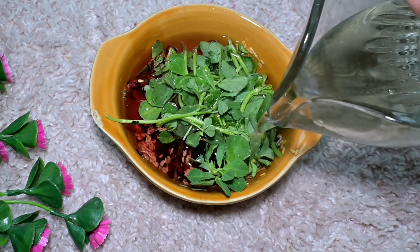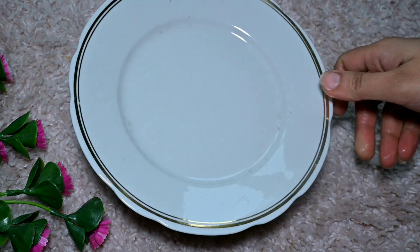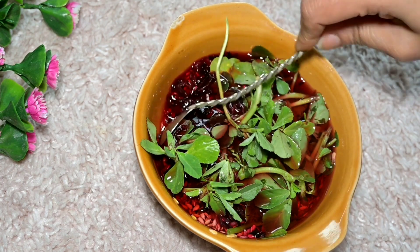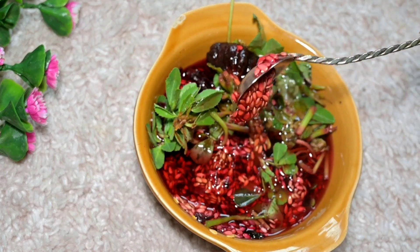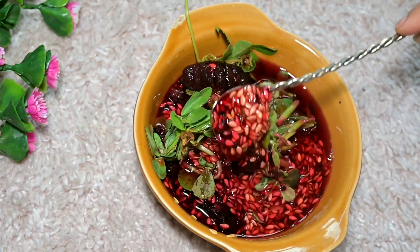We have washed it first, so you need to add all these things together with water. Leave it for the whole night. As I told you, if you don't get this leaf in fresh form, then you can use dry methi leaf. Methi leaf also comes available in the market.